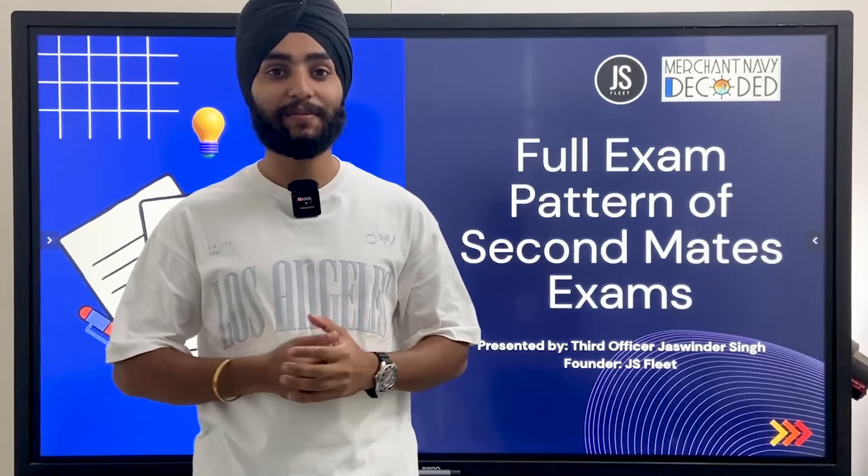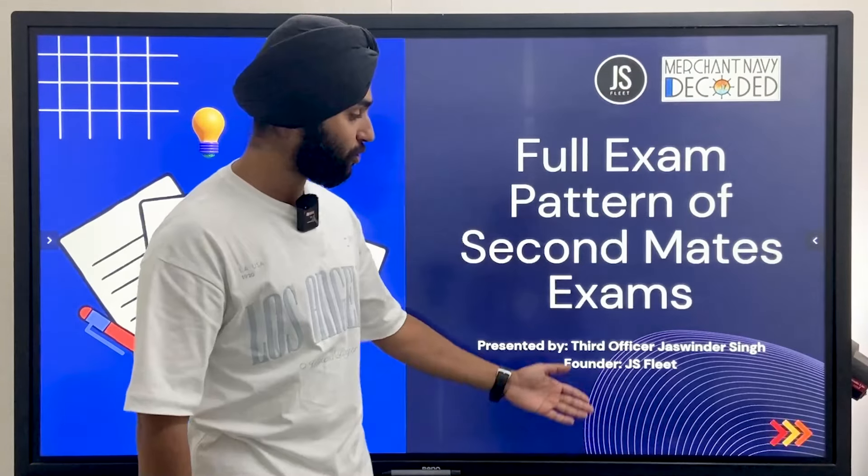Jai Hind, Jai Bharat, Jai Matadi. I am 3rd Officer Jaswinder Singh, founder of JS Fleet, an initiative to guide and train young deck cadets to become future deck officers.